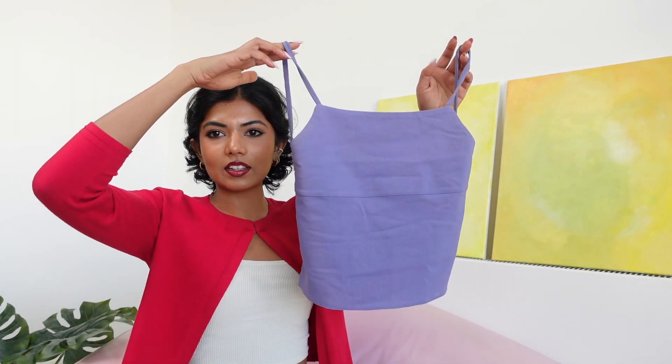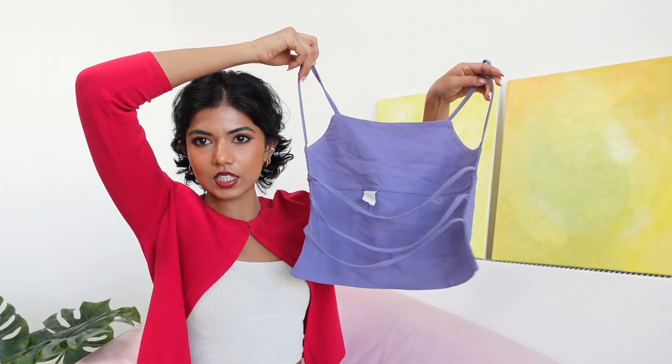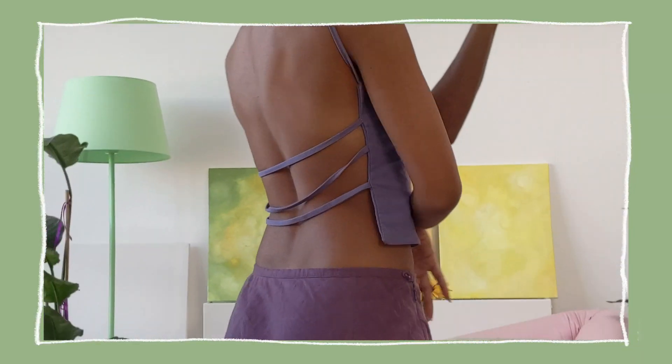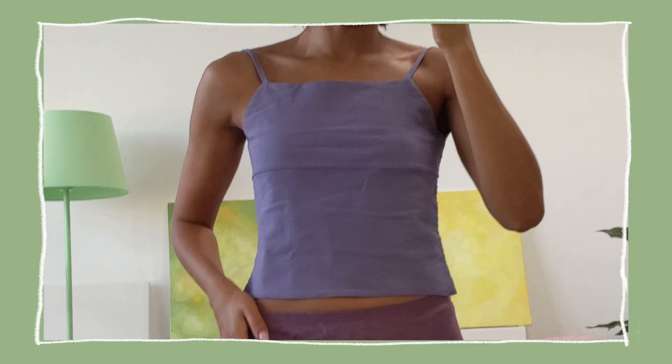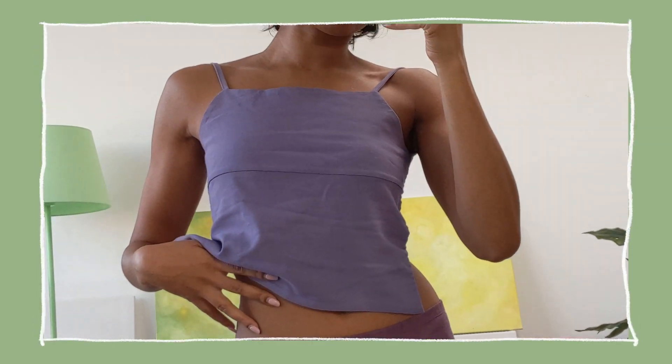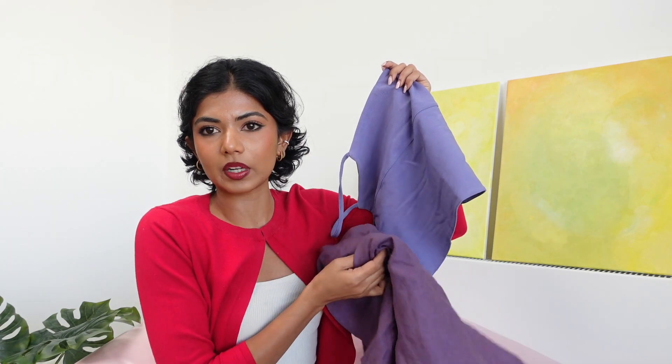Then we have this really cute top — again, a nice evening top. It's got this back detail which is so me — a crisscross back. It's just so pretty and chic and feminine. These two pieces are kind of similar in terms of purple, but I have more of a lilac in my closet, so I thought this darker tone would be nicer for the colder months.